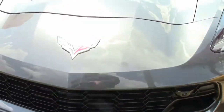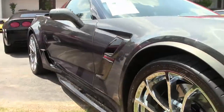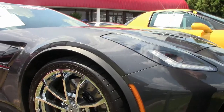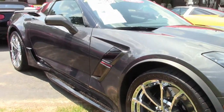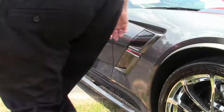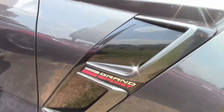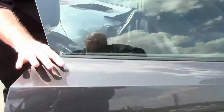The Grand Sports are truly stunning cars — the wide body with the LT1 engine, manual transmission. Just a beautiful car with only 12,000 miles on her, she's in great shape as well. As you can see the side skirts, this is the black interior.